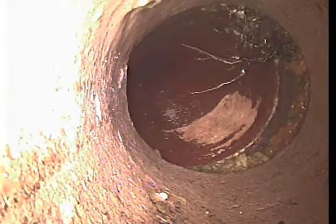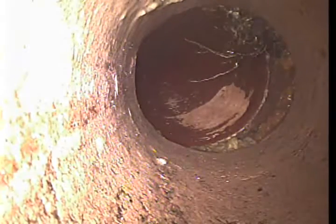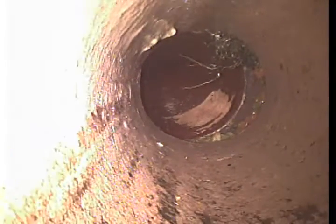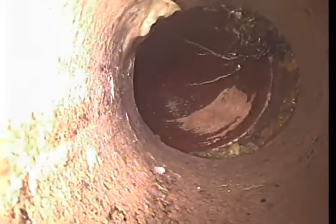Transitioning up. There's a little bit of root intrusion here because of the separation. Tile is laid in two to five foot sections and the most problematic areas seem to be the joints, where over time the ground settles and the joints separate.